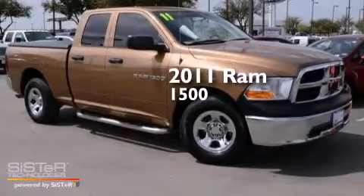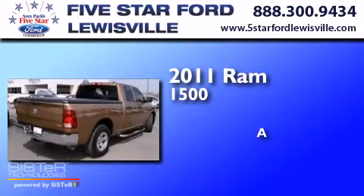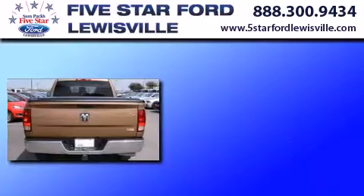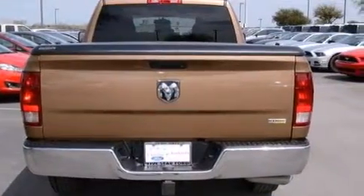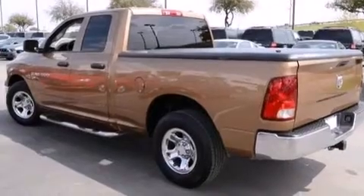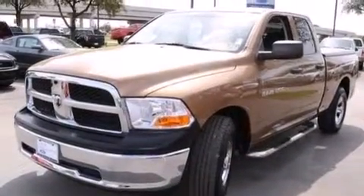This is a 2011 Ram 1500. Its top features include satellite radio, aluminum wheels, and traction control and stability control systems.